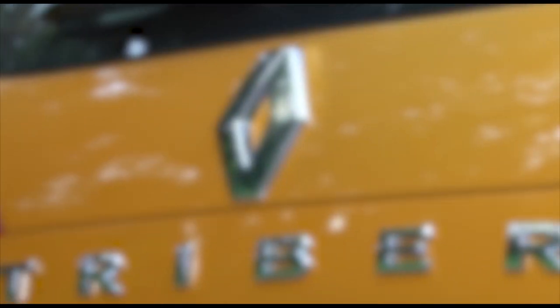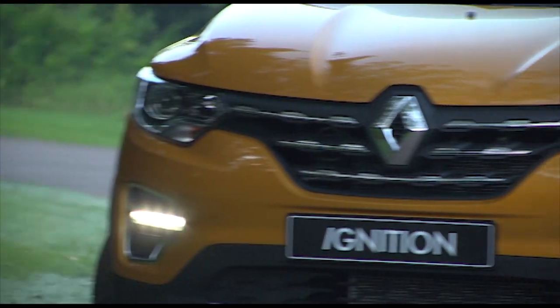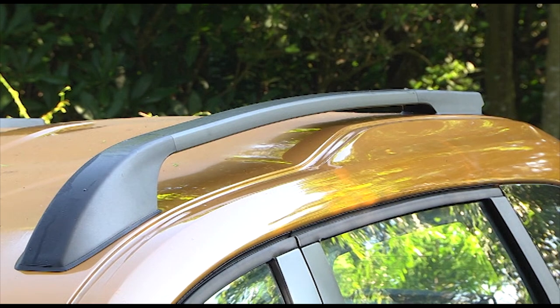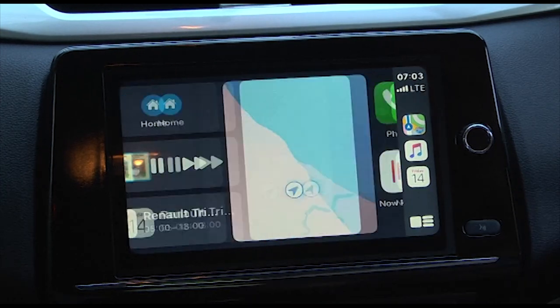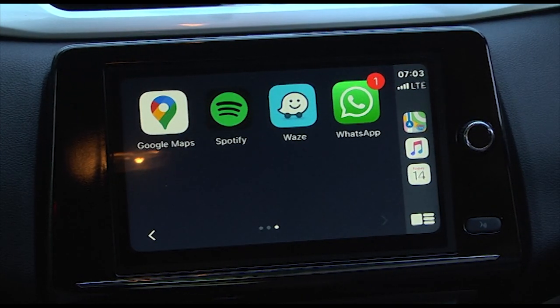I would definitely recommend the mid-spec Dynamique or the range-topping Prestige. These models add electric mirrors and electric windows in the rear, a 12-volt power socket for the middle row, and roof rails. But most importantly, you get that 8-inch Media Nav touchscreen with Apple CarPlay and Android Auto. Impressive specification at this price point.